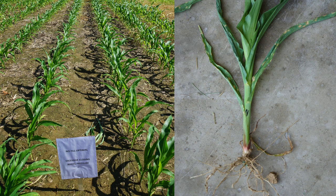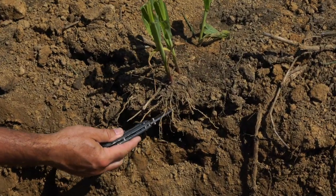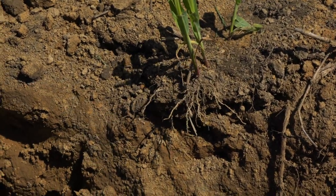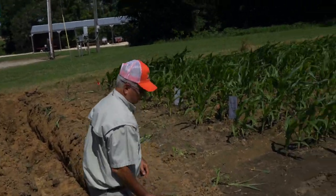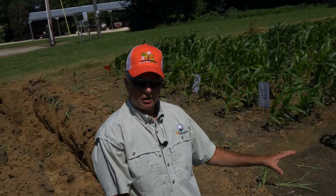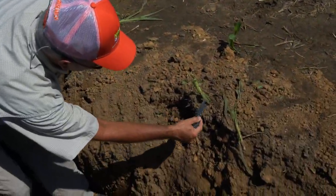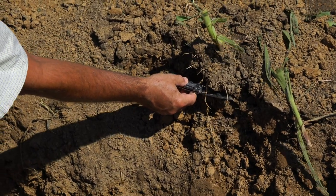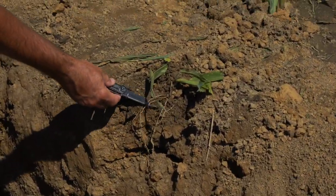In the no-till optimal conditions with too much down pressure, you can see the roots are near the top of the ground — we really did not get a lot of roots going down. We definitely have some but not what we want to see going through the soil profile. In the row cleaners-too-deep treatment, we are trenched down just a little bit, and again the roots are spreading but they're spreading on top of the ground rather than penetrating downward.